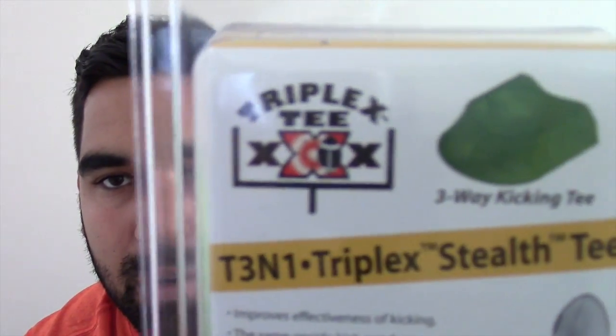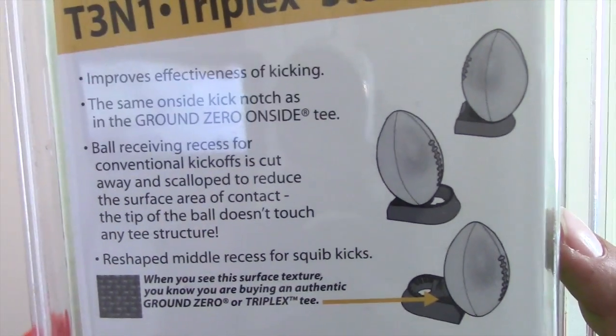Lastly, they sent us some things for our special teams — a Triple-T kicking tee. One of the cool things about these tees is they're three-way, so they can help you do onside kicks, normal kicks, and squib kicks all in one.